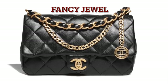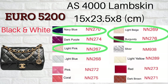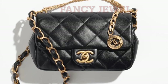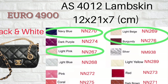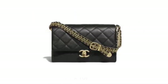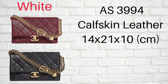Number six: another seasonal bag called Fancy Jewel, made by lambskin. It comes in two sizes — this one is the large size and the other is the small size. Number seven: a new seasonal bag called the Chin Strap Bag, which comes in two sizes and is made by cow skin leather.